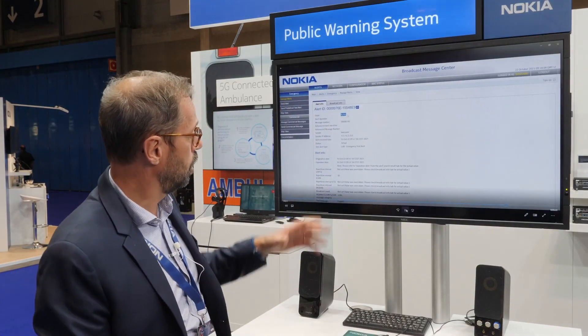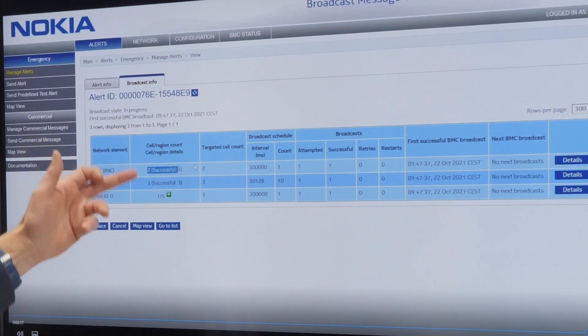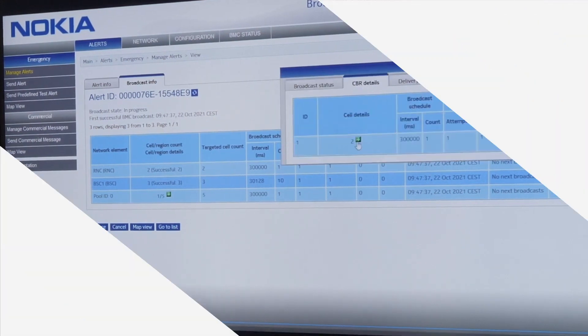And at the end you can see, thanks to our system, if the alert was properly sent and if it was successful. We can see that in our case the alert was successfully sent to the population.